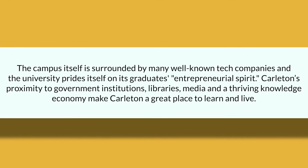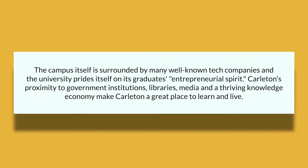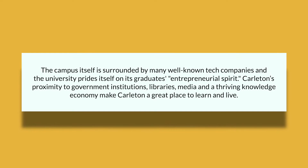The campus itself is surrounded by many well-known tech companies, and the university prides itself on its graduates' entrepreneurial spirit. Carleton's proximity to government institutions, libraries, media, and a thriving knowledge economy makes Carleton a great place to learn and live.